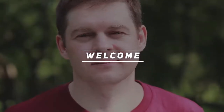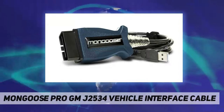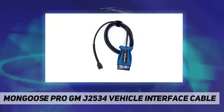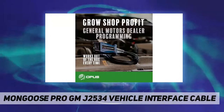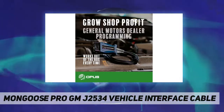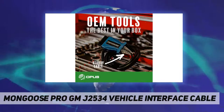Welcome back to my channel. The Mongoose Pro GM J2534 vehicle interface cable provides diagnostics for powertrain, chassis, body, anti-theft, and TPMS systems. It covers all GM vehicles from 1996 to 2018; 2018 and newer may need a Mongoose Plus for additional protocol coverage.